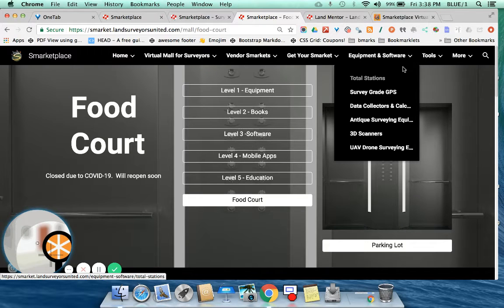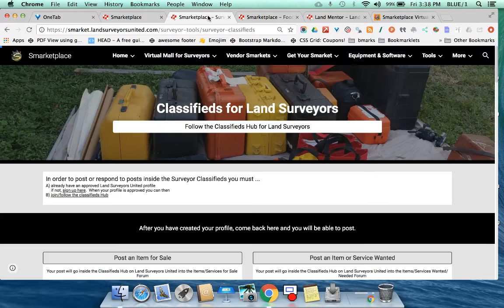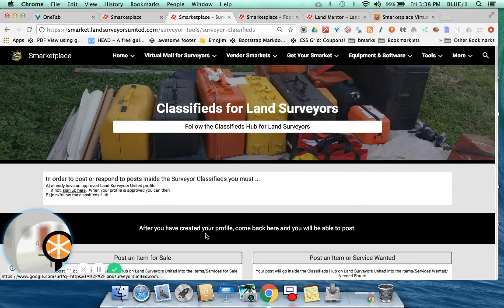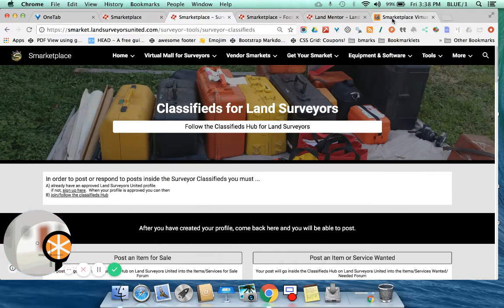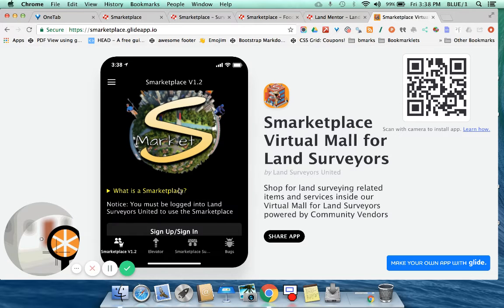We've got various tools and different ways of searching for equipment and software on the site. We've also got a Land Surveyors dictionary in here and classifieds. If you are a member of Land Surveyors United and you want to quickly post an item for sale or an item wanted, you can do that. They will all aggregate into here, but also into the brand new marketplace app.